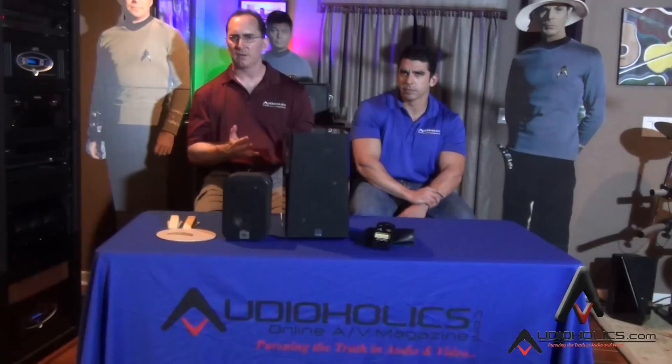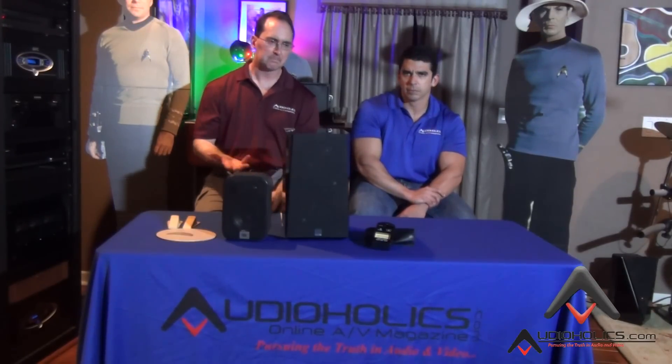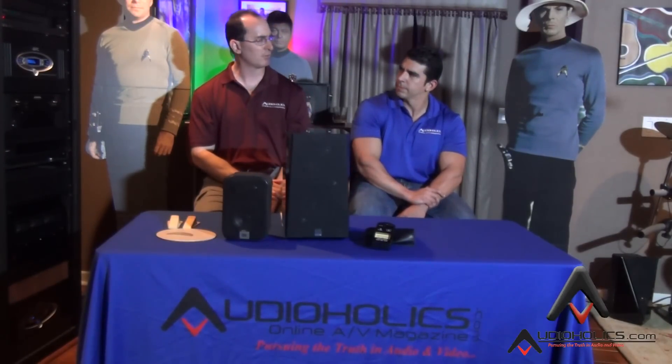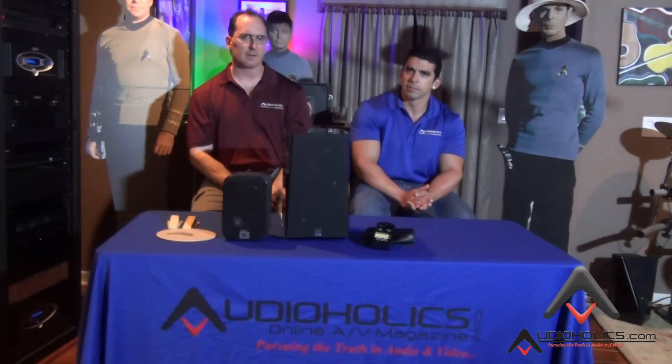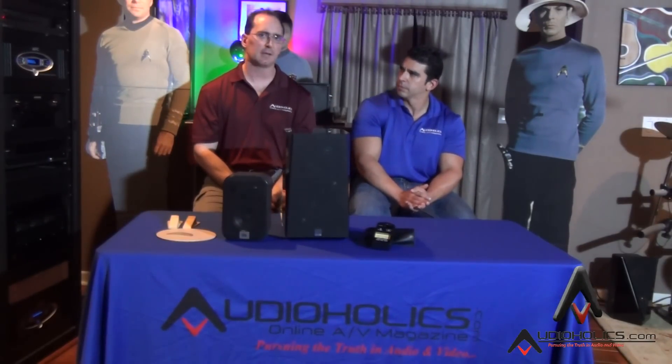We're also hearing that there might be some extra filtering going on in the speaker itself, though I can't tell you 100% for sure yet. We talked to the reps of Pioneer and they hinted that most of it's done at the receiver side, which is what we'd expect. But when we get modules in to test, I will be dissecting them, looking at the filters, and measuring to see what's going on.